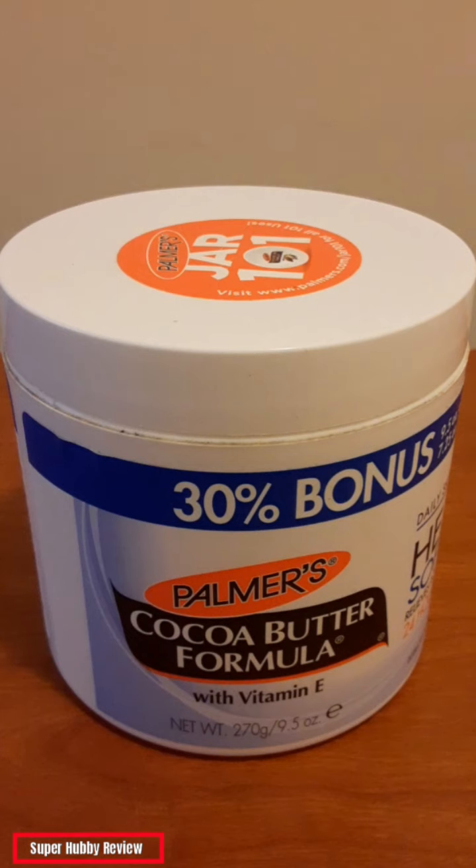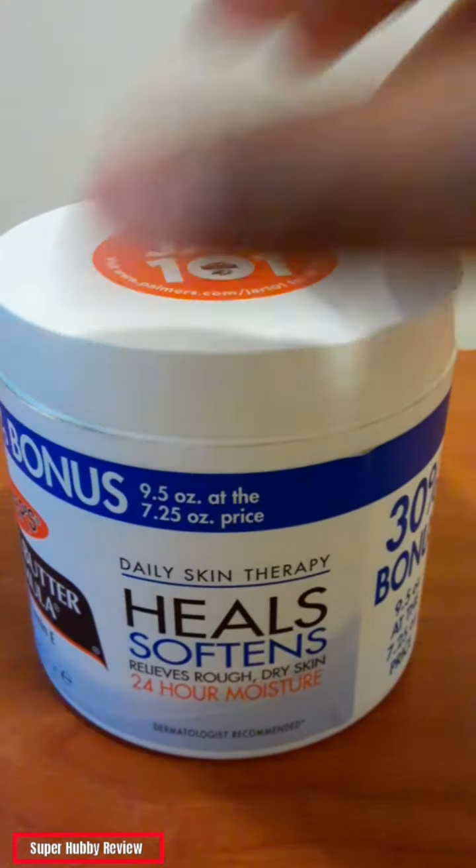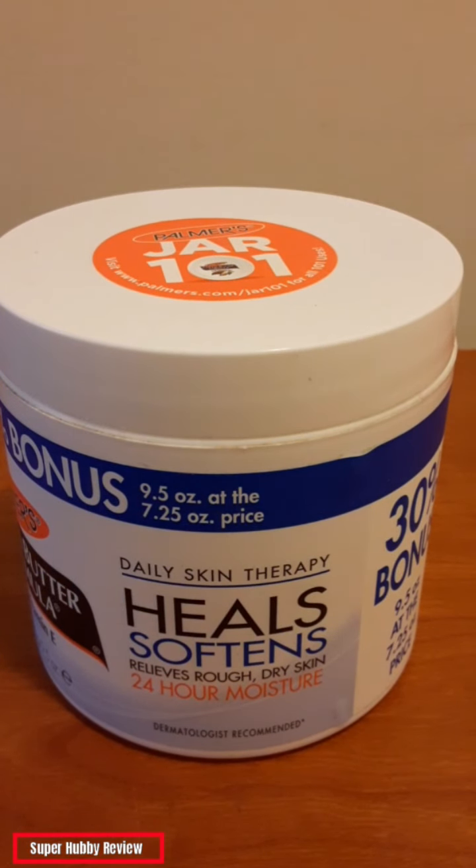One thing I will say at that price — this Palmer's Cocoa Butter does live up to the hype. It does exactly what it says on the container: it relieves rough and dry skin and keeps your skin moisturized for a long time. I love that because I always want to know if a product is going to live up to the advertisement on the front of the item, and it delivers.